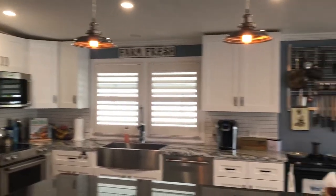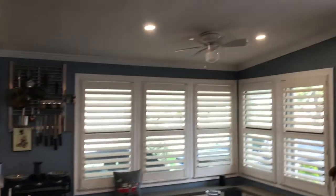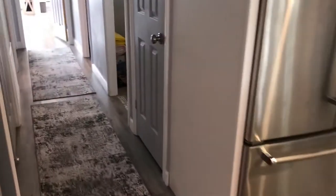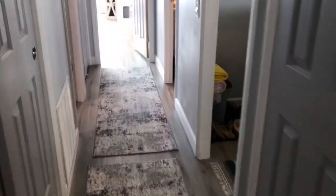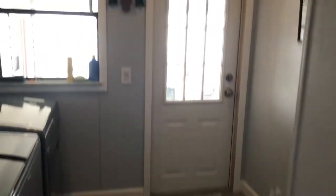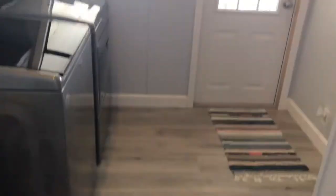It has farmhouse lighting throughout, which is awesome. This particular home also has a laundry room inside with its own entry to the lanai and built-in cabinets.